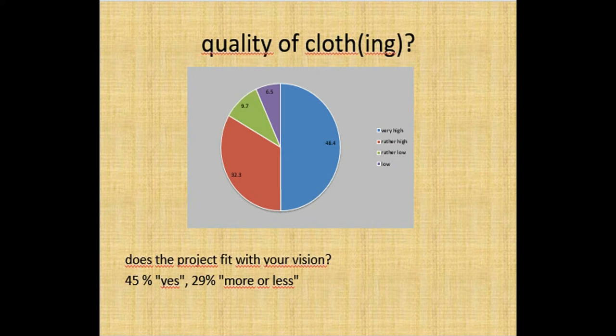We asked visitors about their ideas of the quality of prehistoric clothes, and nearly everybody thinks that people produced high-quality clothing demanding a lot of highly skilled work. This is interesting, as we do not believe that every visitor had seen the weaving hut with our ongoing textile project on the loom, but still people have this rather positive image of prehistoric clothing. 45% said that their image and what they had seen in Mitterkirchen fit well, or at least well for 29%.